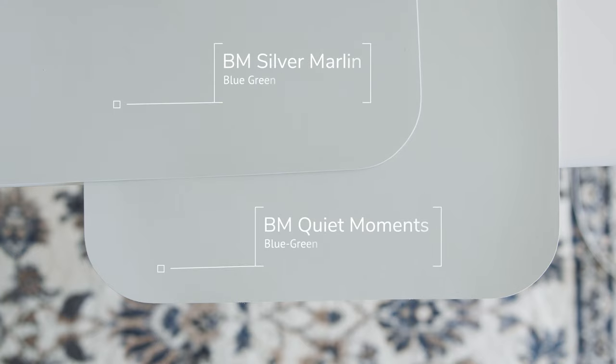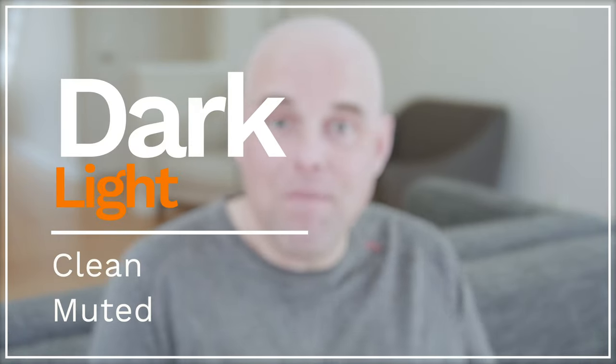When I compare with Benjamin Moore Silver Marlin — also a blue-green — you'll instantly notice that Silver Marlin is darker than Quiet Moments, and Quiet Moments is just a little bit lighter. To be honest, both paint colors are really similar. One of the biggest key differences is that Silver Marlin is muted, while Quiet Moments is clean.